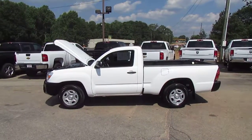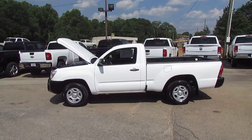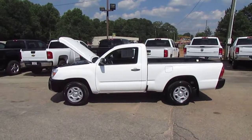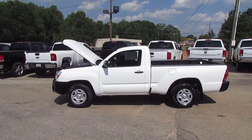Hey folks, it's Photo Guy with another Truck Showcase coming to you from JW Truck Sales, the largest commercial truck retailer in the southeast with over 350 vehicles in stock. Today on Truck Showcase, I've got a great little work truck.